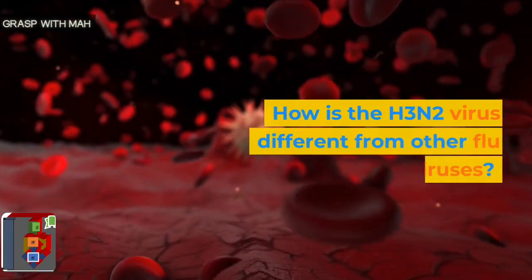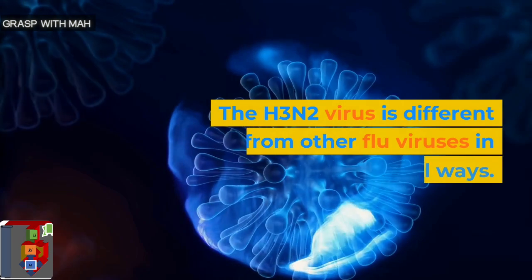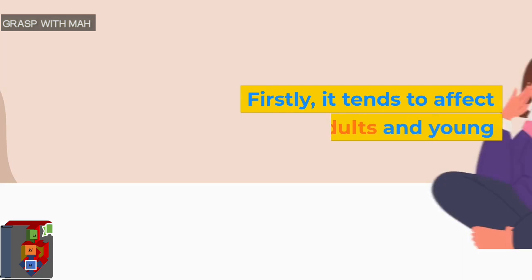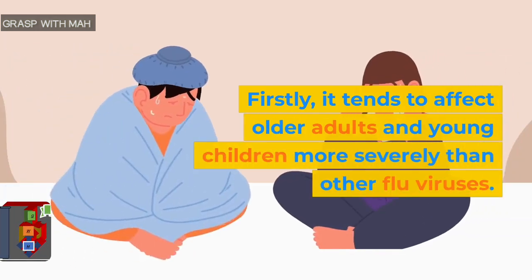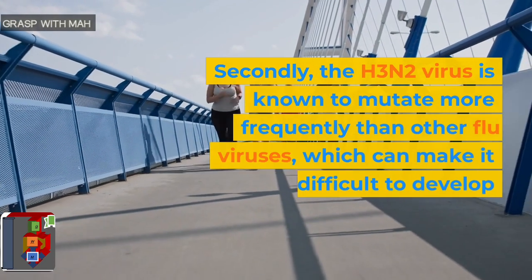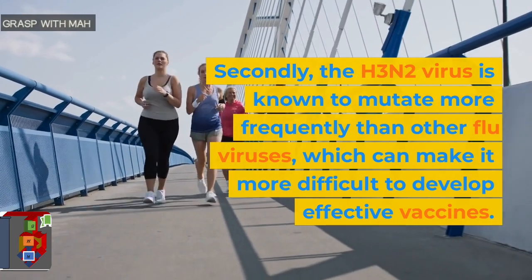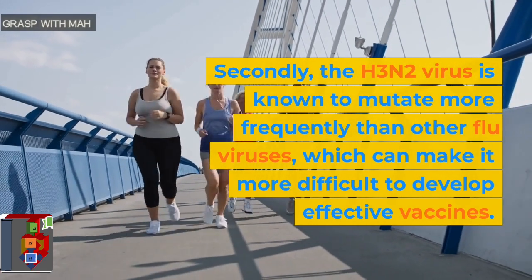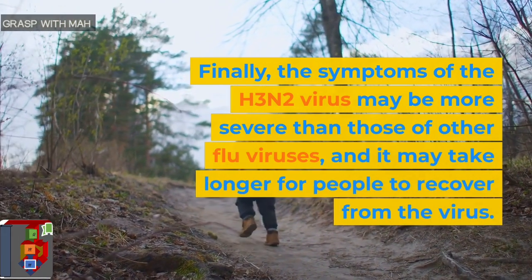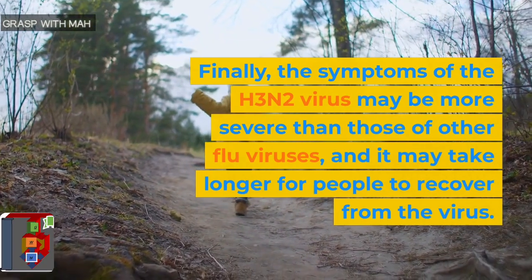How is the H3N2 virus different from other flu viruses? The H3N2 virus is different from other flu viruses in several ways. Firstly, it tends to affect older adults and young children more severely than other flu viruses. Secondly, the H3N2 virus is known to mutate more frequently than other flu viruses, which can make it more difficult to develop effective vaccines. Finally, the symptoms of the H3N2 virus may be more severe than those of other flu viruses, and it may take longer for people to recover.